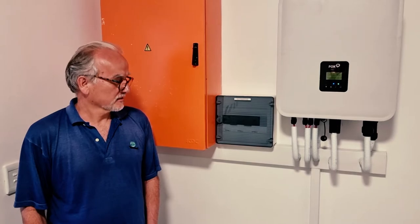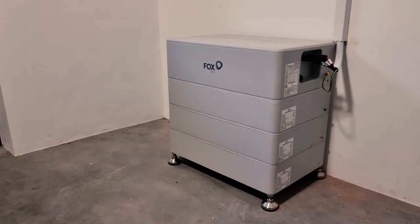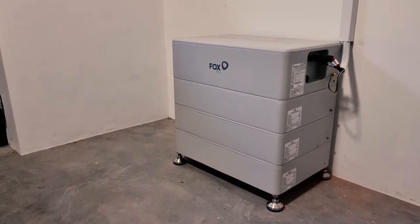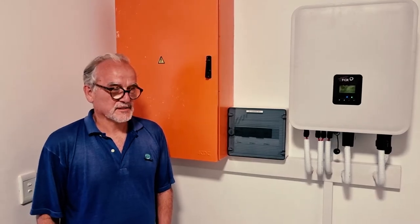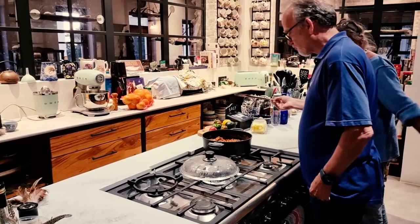Hi, so this is my FoxESS 10.5 that I've had now for I think three, four weeks. Running wonderfully well. Running my oven, my kitchen stove on it.